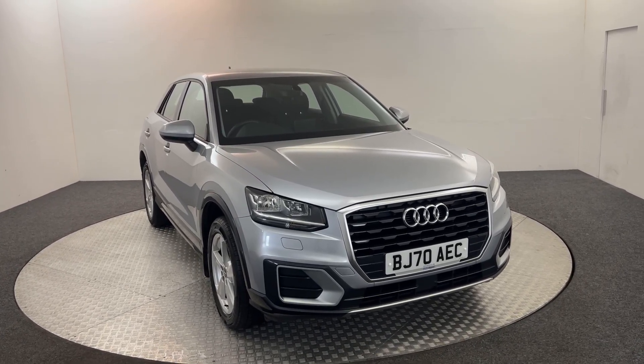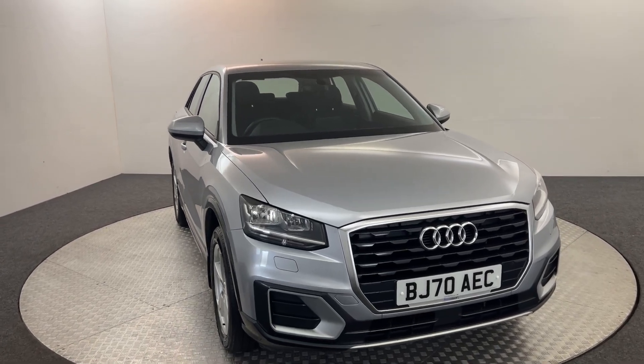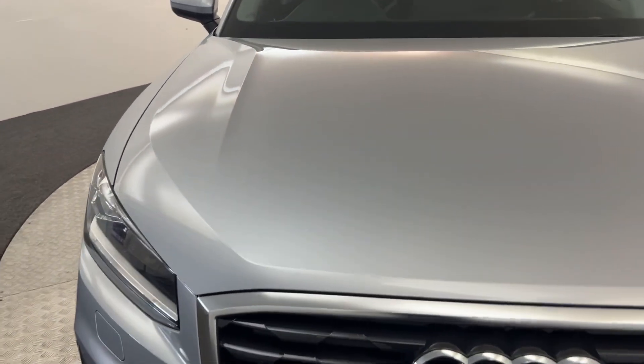Hi, James here from David Haten's Auto Store. Today we've got this 2020 Audi Q2 Sport. I'm just going to walk around the car, show you the condition, and then we will jump inside.